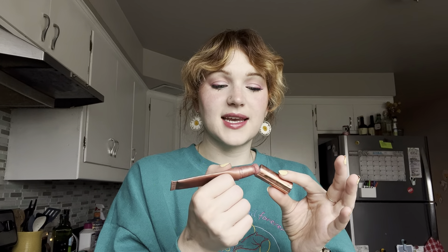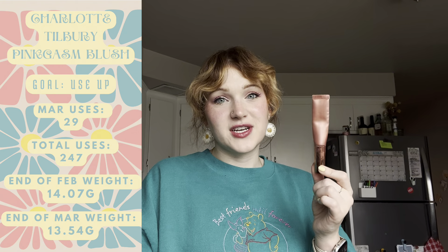Starting out with the tried and true — my Tati loc shadow stick. Look at how small it is! I think that's the O of 'loc,' or maybe that's the C and the L is completely gone. Either way, it's teeny tiny. I used it 29 times in March and it's definitely getting closer. It's really really small and I will definitely finish it this year.